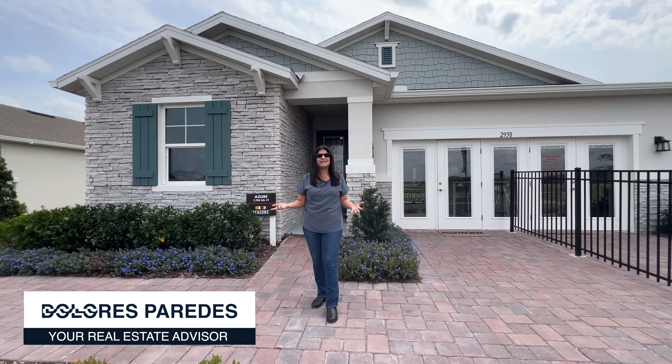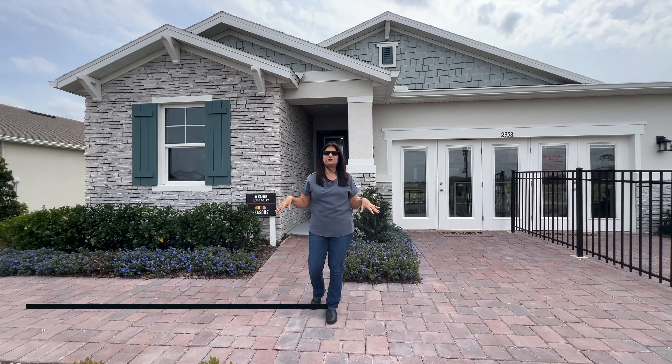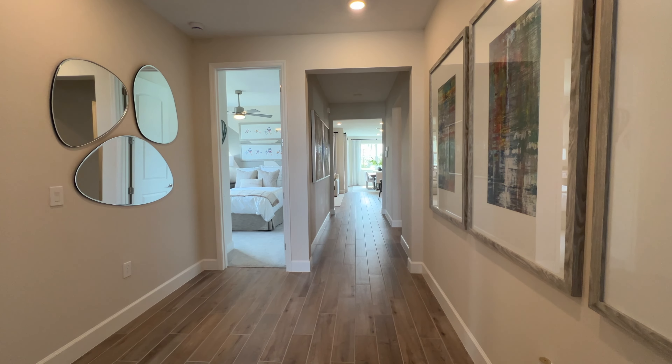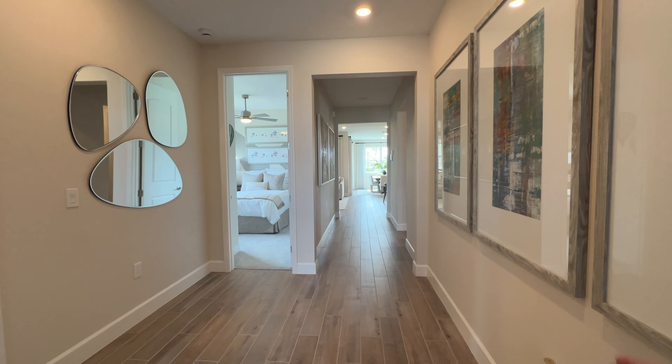Hey guys, so today I am in the area of Kissimmee and I'm going to go ahead and show you this model home behind me called the Asheret. It's a three bedrooms, two bathrooms, two car garage, and a square footage of the home is about 1,700. The sales price at the time of recording of the video is $454,000.